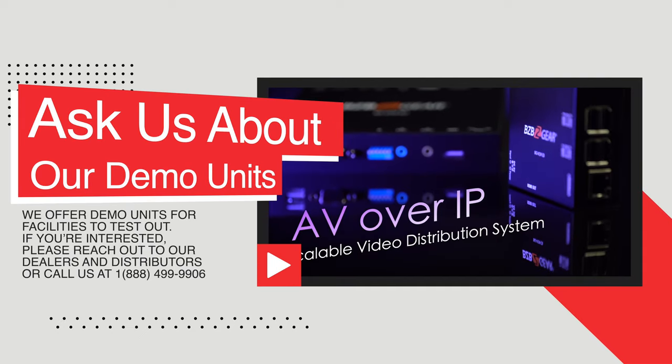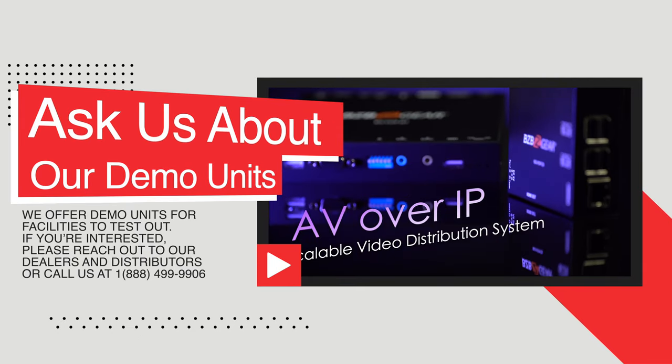Here at BZB Gear, we're really confident in our products — we offer demo trials and demo units that can be sent to your facility so you can try it out and give it a test run for a couple of weeks. Feel free to reach out to one of our sales associates or support team if you have any questions. As always, leave questions in the comments below, like and subscribe so you'll be notified when more videos come out, and have a great day!